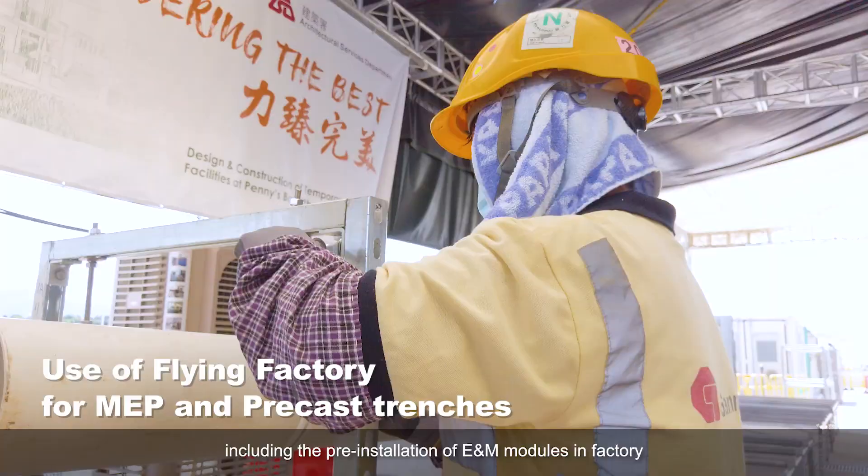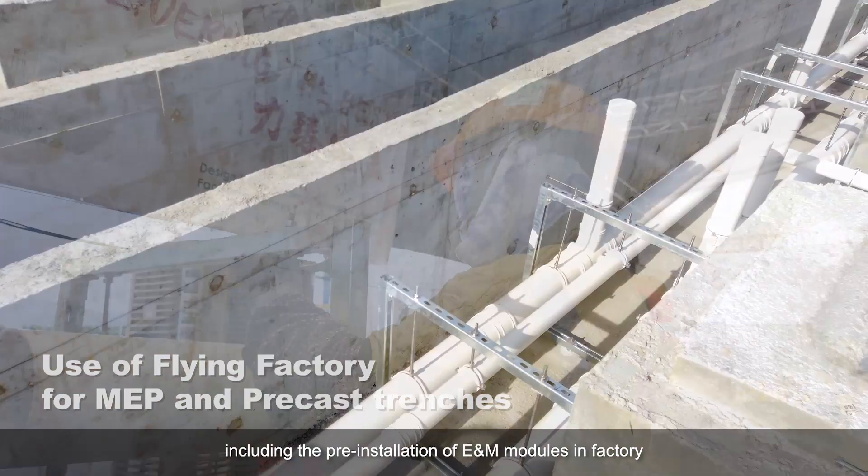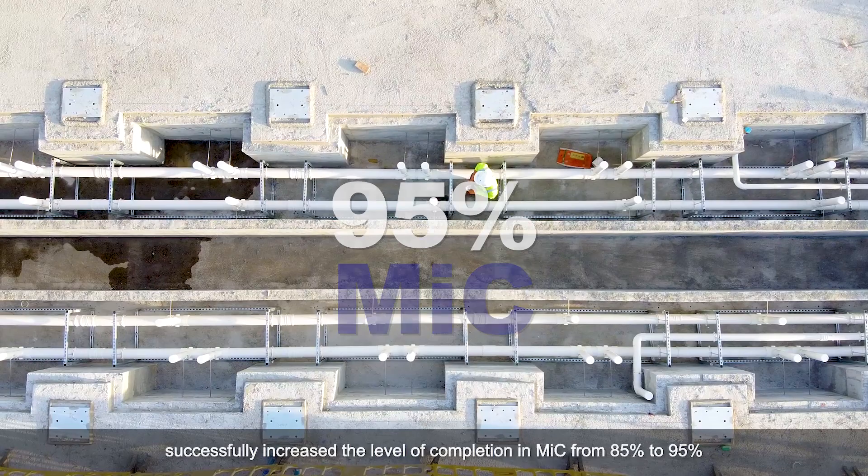In Phase 2, we improved the MIC design and manufacturing, including the pre-installation of E&M modules in factories, and successfully increased the level of completion in MIC from 85% to 95%.